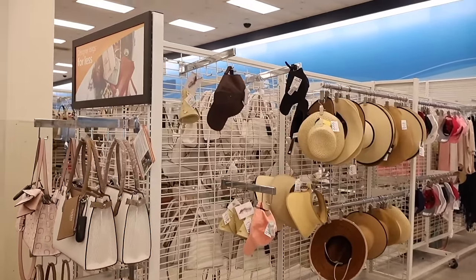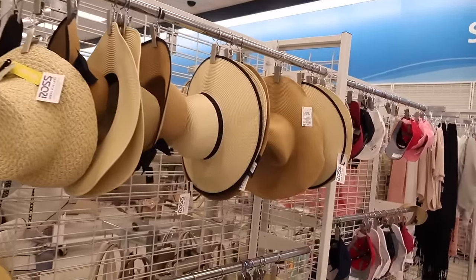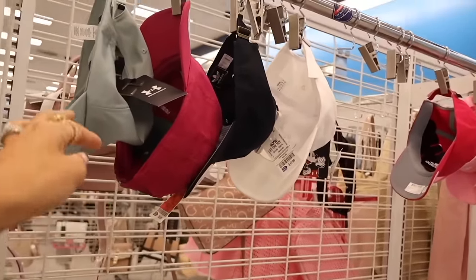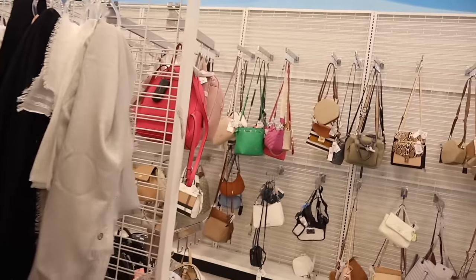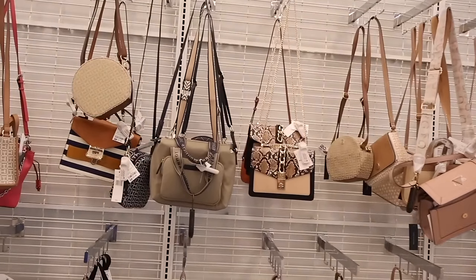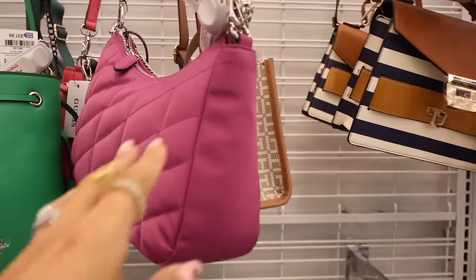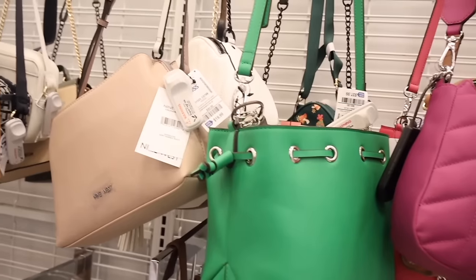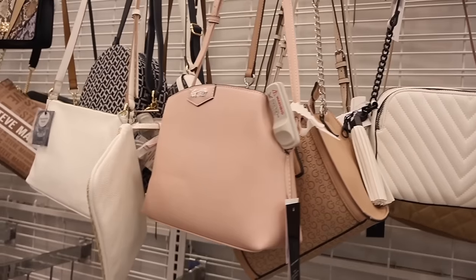Moving on to the hat section and purse section — they have the brand Michael Kors again for seventeen dollars and they're starting to bring out sun hats because beach weather is coming up very soon. Look at these caps — Under Armour, Puma, Adidas, and a Mickey Mouse one that's so cute. Over here in the purses: Aldo again with stripes and a gold buckle for twenty-eight, a deep purple purse with thick strap for forty-three, a Guess bucket purse for only thirty-eight, Nine West for twenty, and Steve Madden.